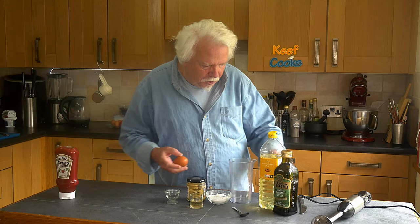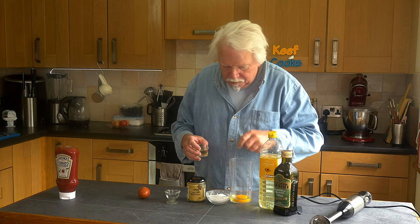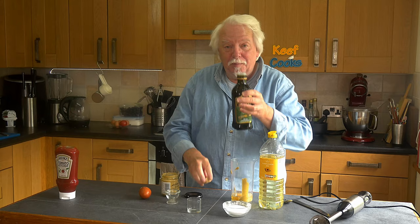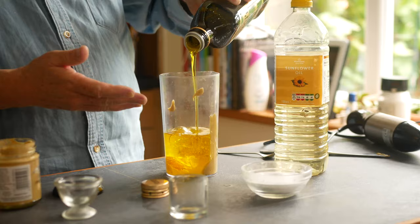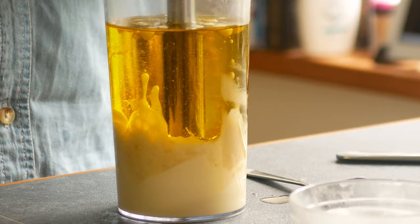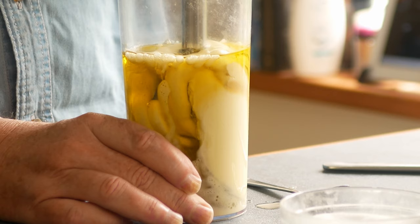We just want to pop all of the ingredients in: the egg, the vinegar, the salt, the mustard. This is my brand new bottle of olive oil. Just pop everything in and leave it for a couple of minutes to settle. Then place your stick blender firmly over the egg and turn on the motor for 10 to 15 seconds without moving the stick at all - it should start to emulsify. Once that's happened you can raise the blender up and down through the mayonnaise and in a matter of moments it should all become lovely white creamy mayo.